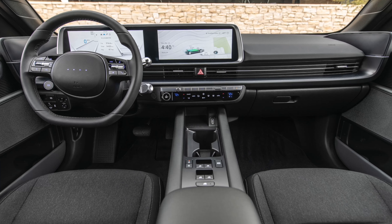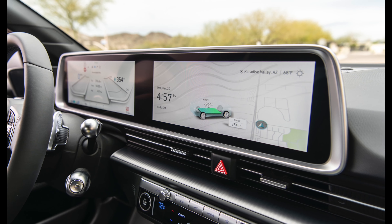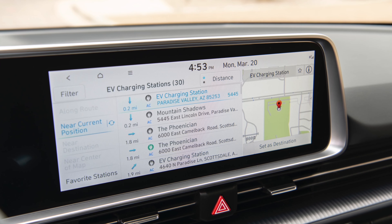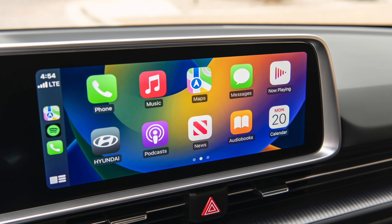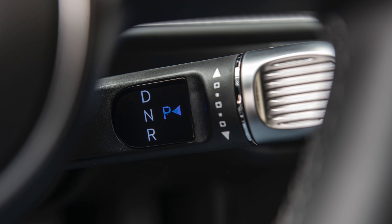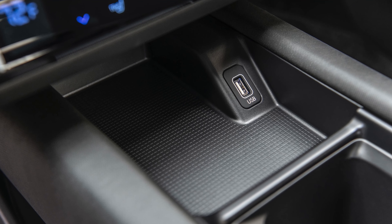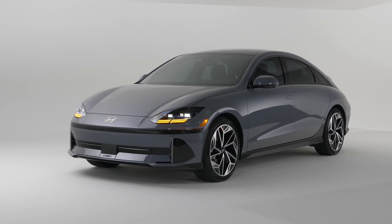Your range does go down to 270 miles if you get an all-wheel drive SEL. If you stick with the rear-wheel drive SEL, you will get 291 miles of range. But you do get more power when you go with all-wheel drive — 320 horsepower and 446 pound-feet of torque. With rear-wheel drive you get 225 horsepower and 258 pound-feet of torque. So you're not just getting all-wheel drive for that $3,500 — you're also getting a substantial power bump.